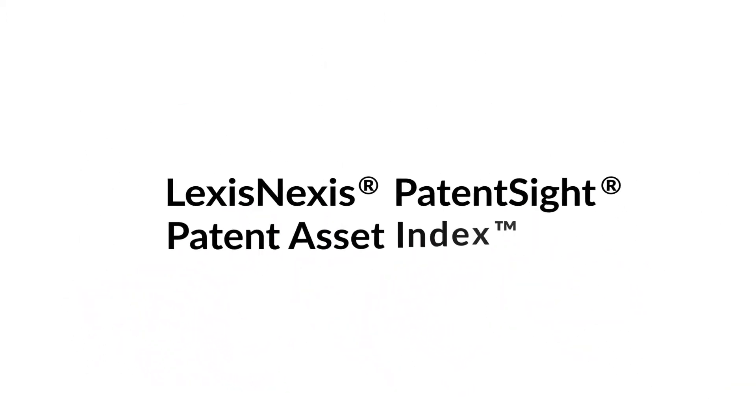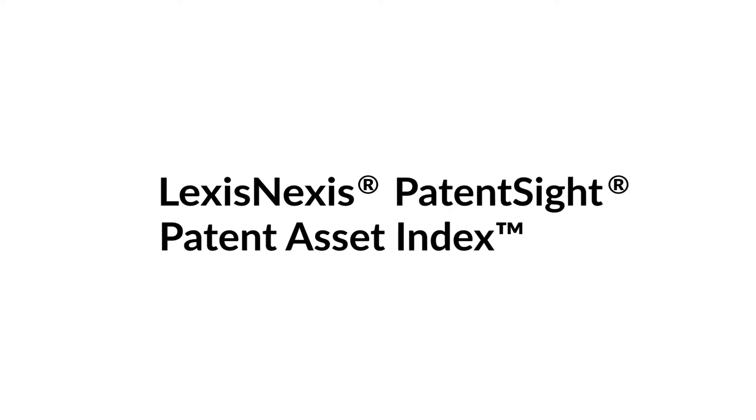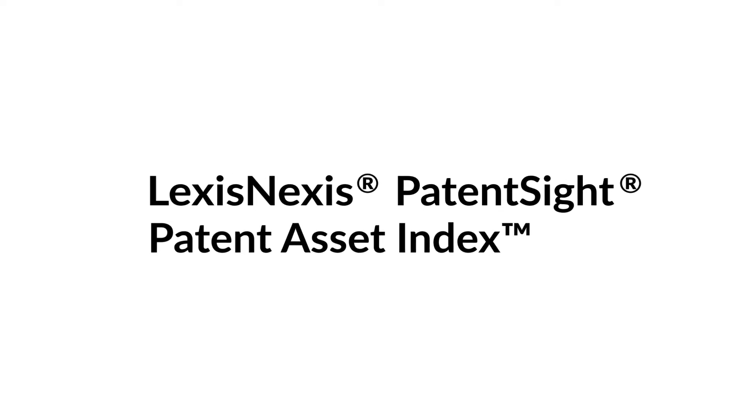The scientifically validated PatentSite Patent Asset Index is a proven metric for industry leaders to measure the value of their patent assets and to support strategic and operational decision making.